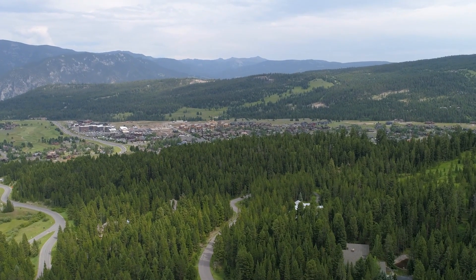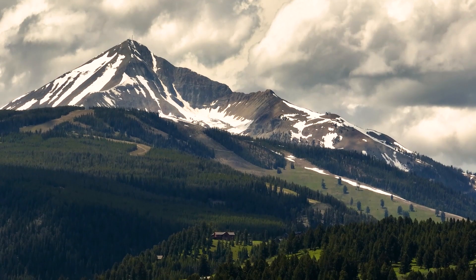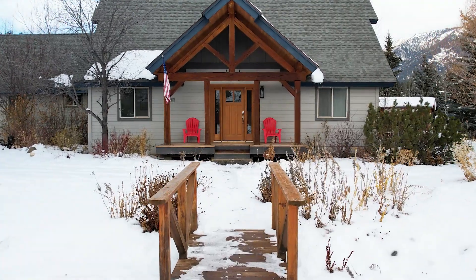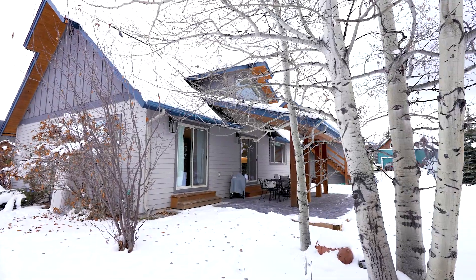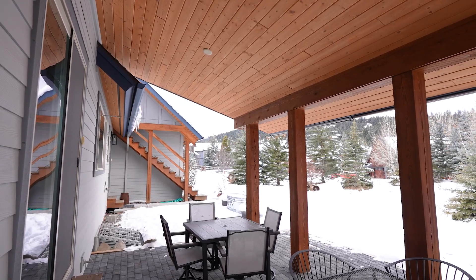Admire the charm of the summer landscaping, which lends a whimsical ambiance enhanced by a delightful footbridge guiding you to the inviting front door. The two-car heated garage ensures ample space for all your gear, making this home the perfect haven for embracing both adventure and relaxation in every season.